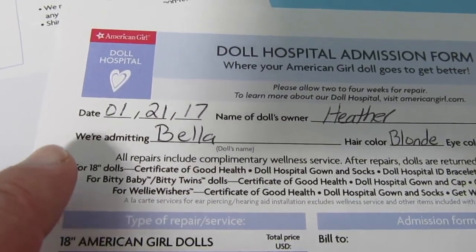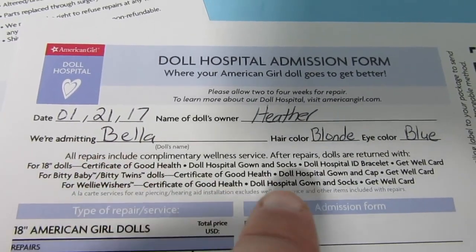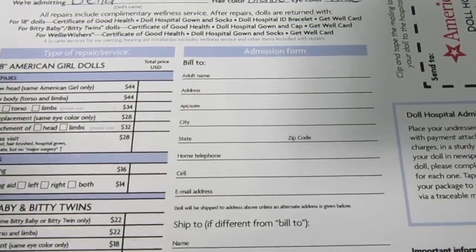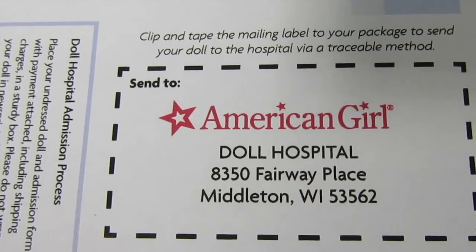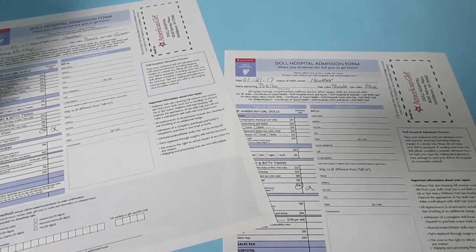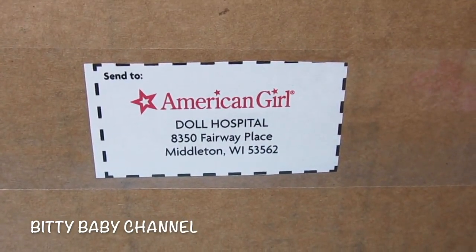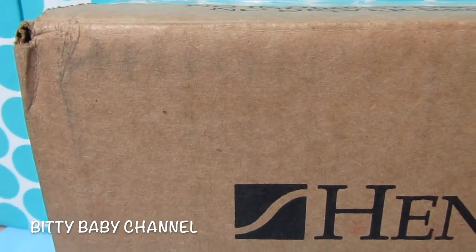Today's date is January 21st, 2017. My name is Heather. We're admitting Bella — she has blonde hair and blue eyes. We're going to do the wellness visit at eighteen dollars. I'll write my billing information on here, then cut it out so we can tape it on the box. Here's the box — I have my babies inside, it's taped closed, and here is the label that American Girl gave me on the admission form. I'll write my return address up here right before I mail it.